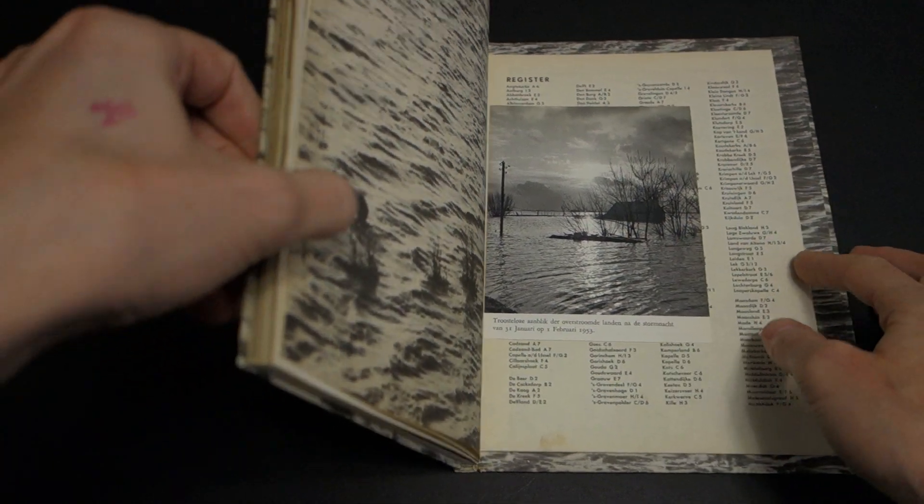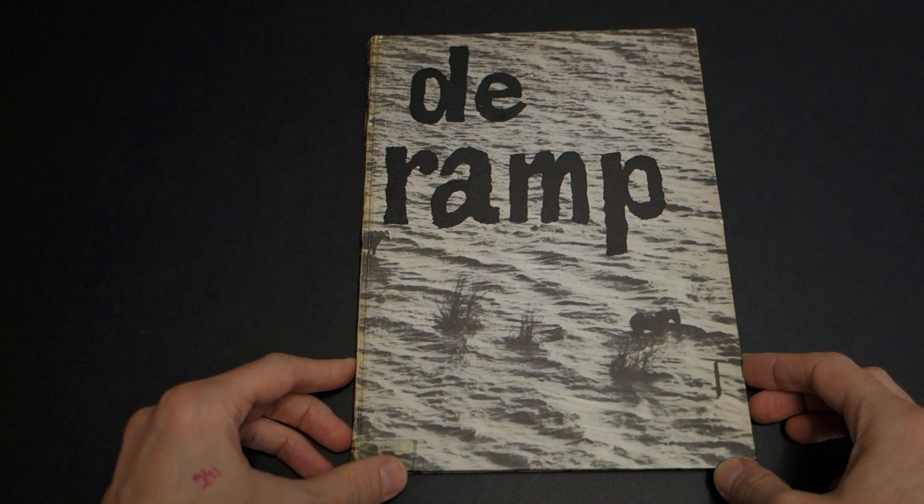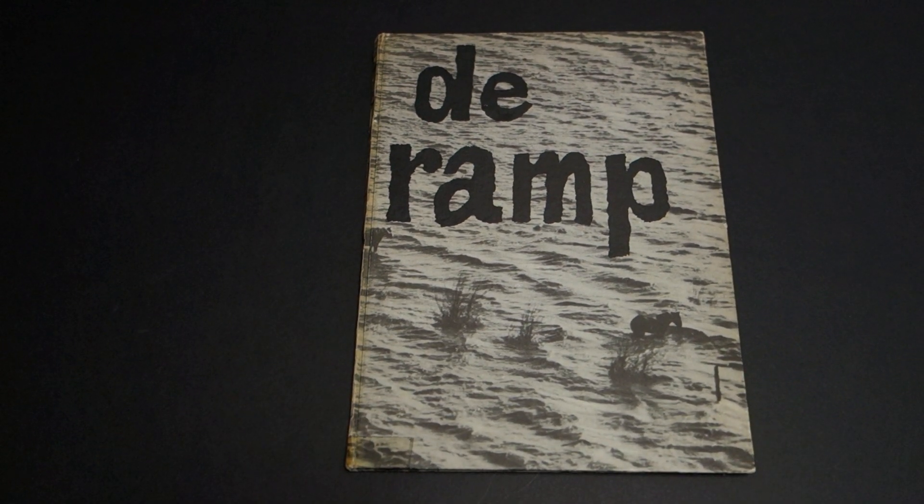So this is 'De Ramp.' No photographer's names are given — it's clearly not about the photographers, it's about the event. There is a lesson here, but that's a discussion for another day.